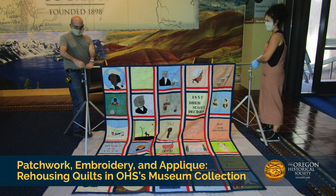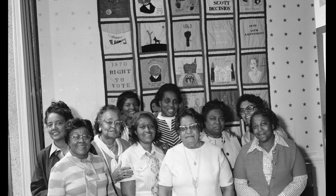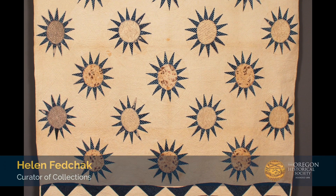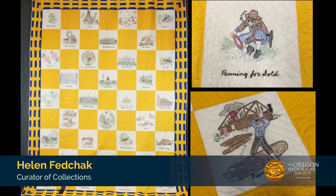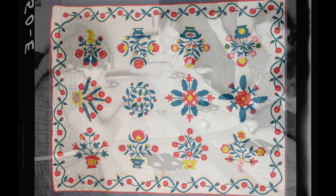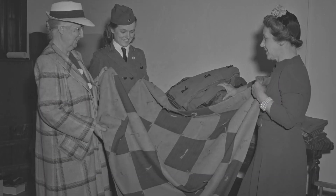The Oregon Historical Society has over 200 quilts in the museum collection, showcasing many aspects of the region's history. The quilts include some carried or made on the Oregon Trail, Oregon State Fair Prize winners, and quilts passed down for generations from Oregon pioneers. The quilts provide a glimpse of women's work and culture over the last 200 years.